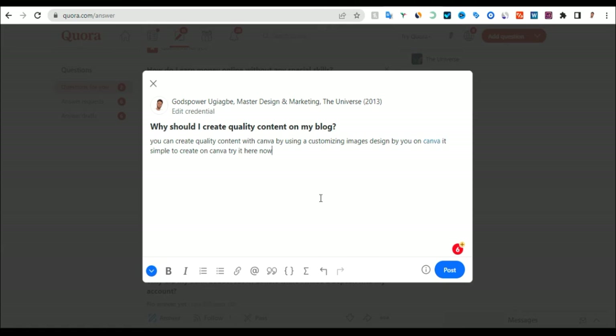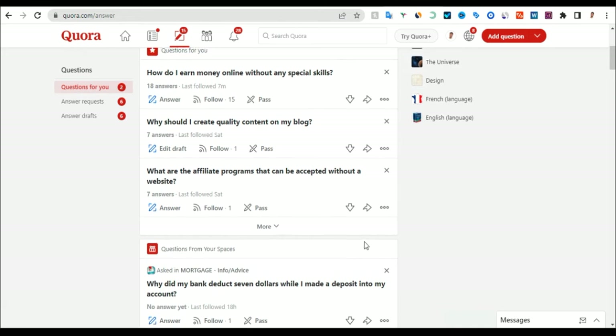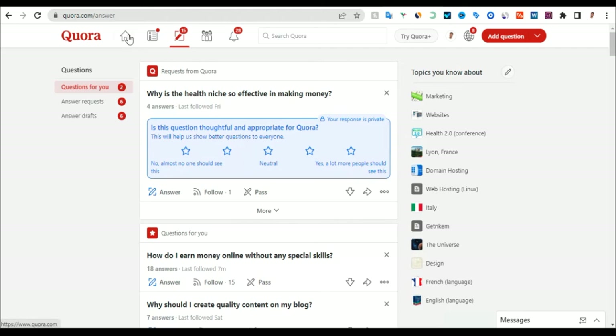I hope you get the idea of how you can do this on Quora. That is the first way. Now the second way is to go to the home page of Quora.